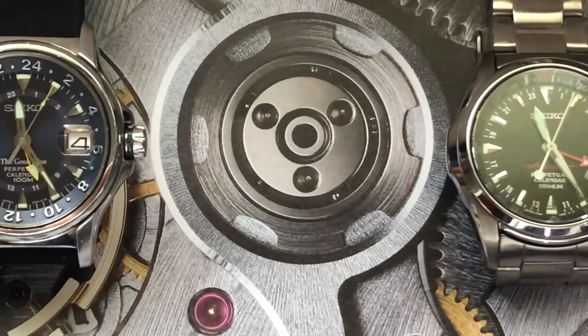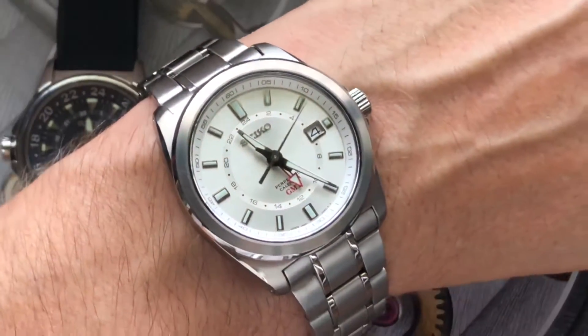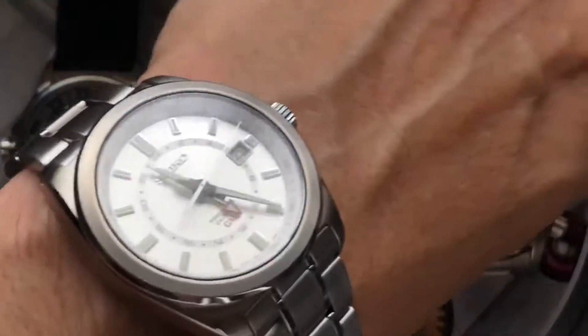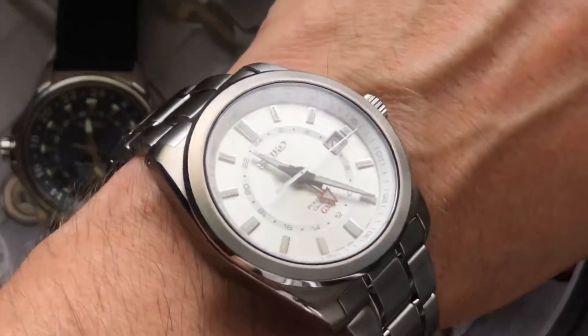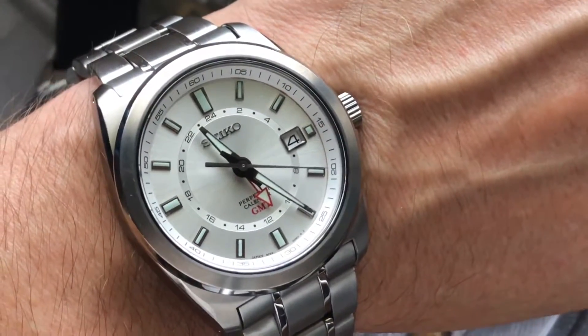Putting it on the wrist, you can see the 40mm case wears slightly larger than the Alpinist, but the short squared-off lugs make it still just as compact, and the 10mm thickness also makes this a real pleasure to wear.